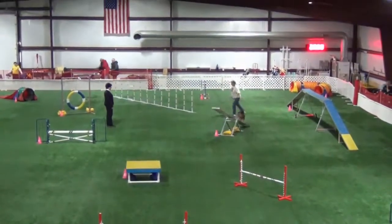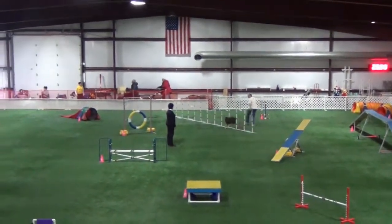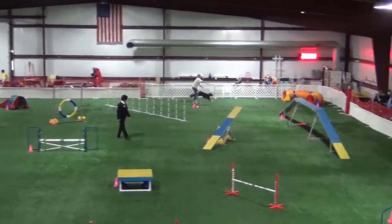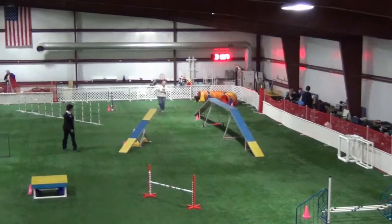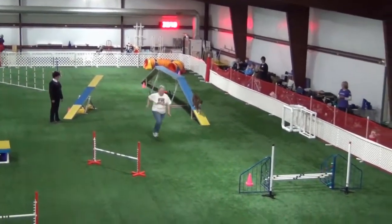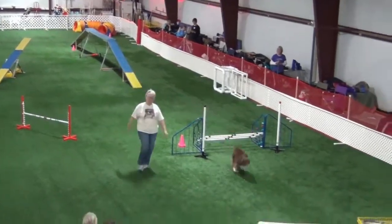We didn't Q because Bell missed her A-frame contact, but even so I was kind of happy with her A-frame performance because she jumped over the top. She just needs to start landing a little lower and I think she'll become pretty consistent.